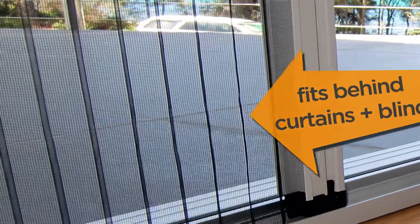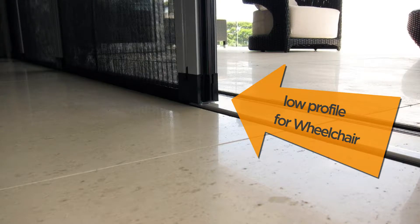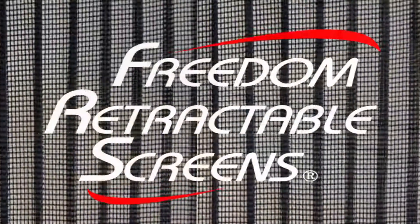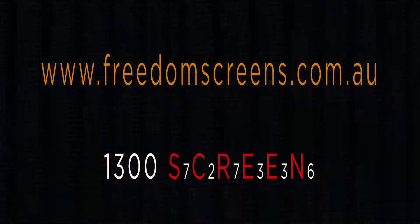The B2 Reveal fits behind blinds and curtains. Low profile for wheelchair access. Freedom Retractable Screens — the pleated range. Call us now on 1300 SCREENS.